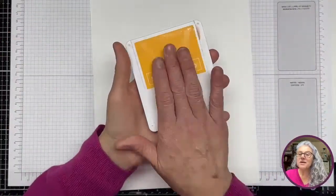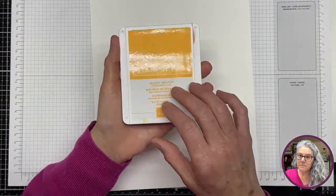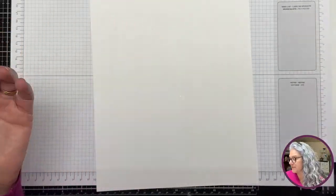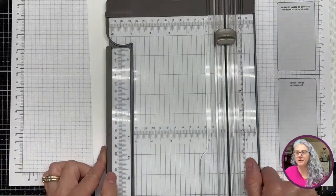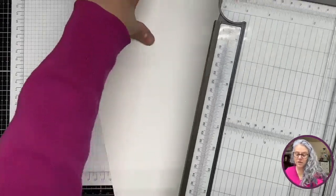The one that was in the kit — I will just use my big ink pad because it does not make sense to open that one. I love this magic trimmer — you guys know it's my favorite. Now we're going to get our piece in here.